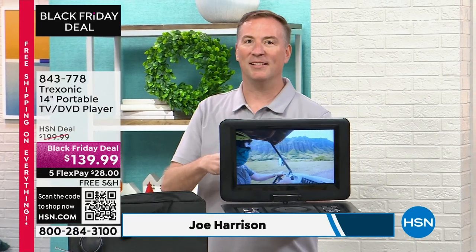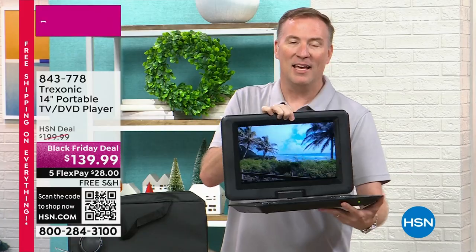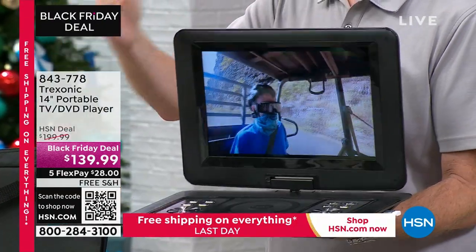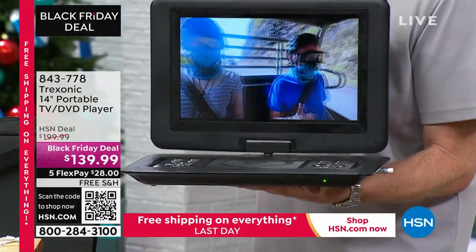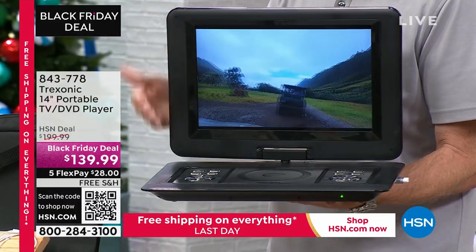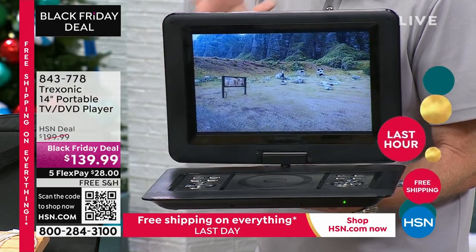Last time we had this was in April, so once you sell out, we're not going to be able to get them back for the holiday. The reason it's been so popular is it has every feature from Treksonic — our portable TV brand here at HSN. Not only the number one portable TV brand, it's the number one TV brand overall for the last four years.